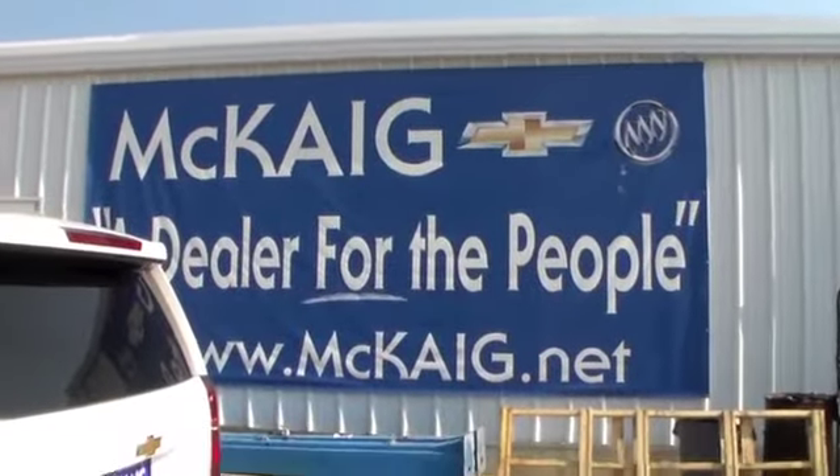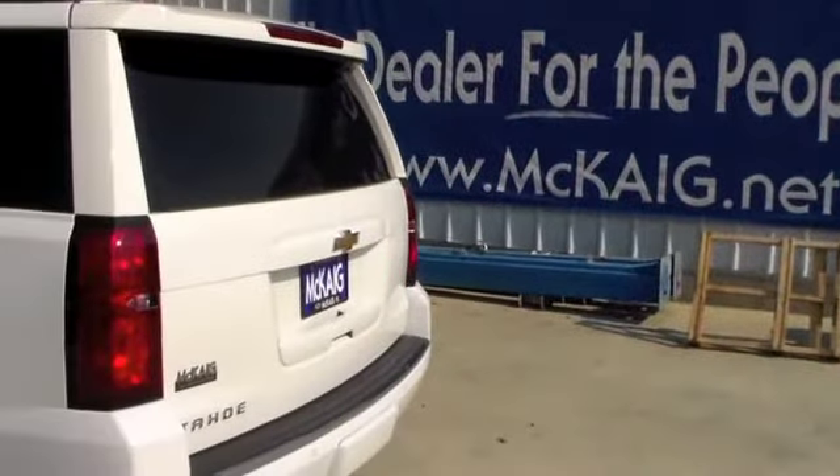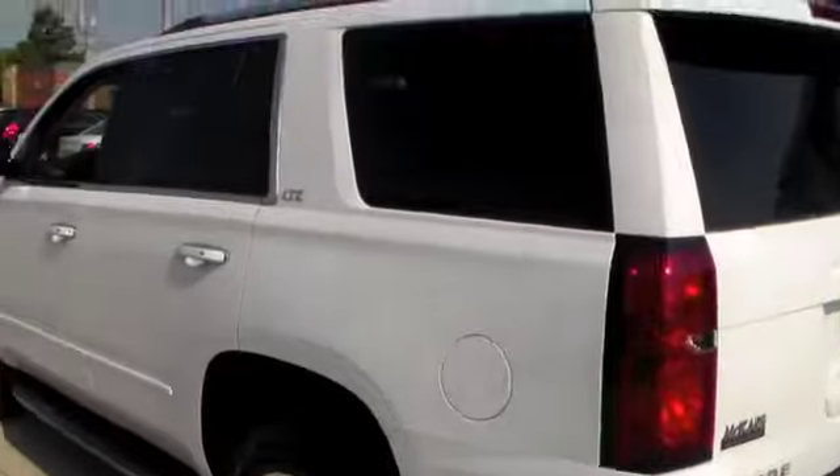I'm Mike Lambert with McKegg's Chevrolet Buick, your East Texas dealer for the people. Today we're looking at the brand new 2016 Chevrolet Tahoe. This one is an LTZ and kind of loaded.